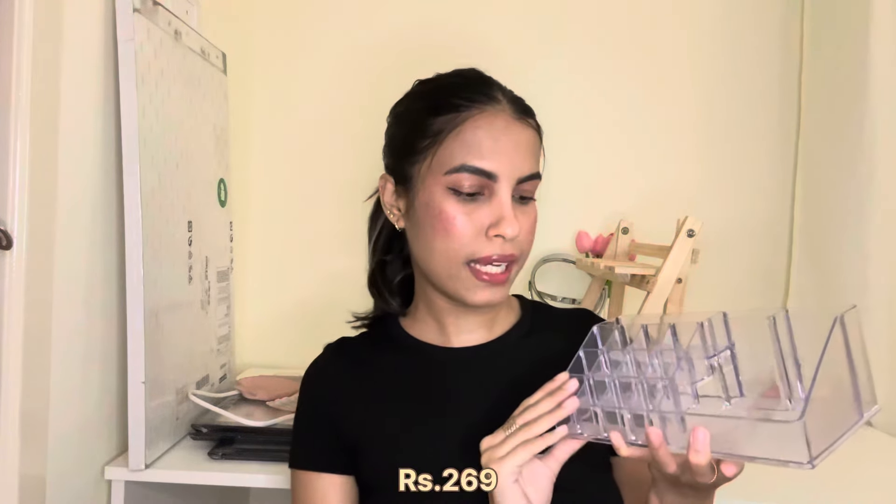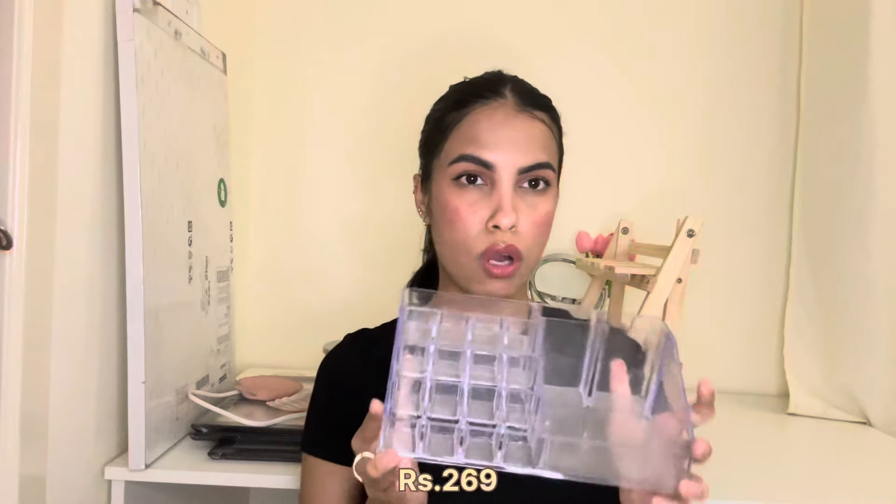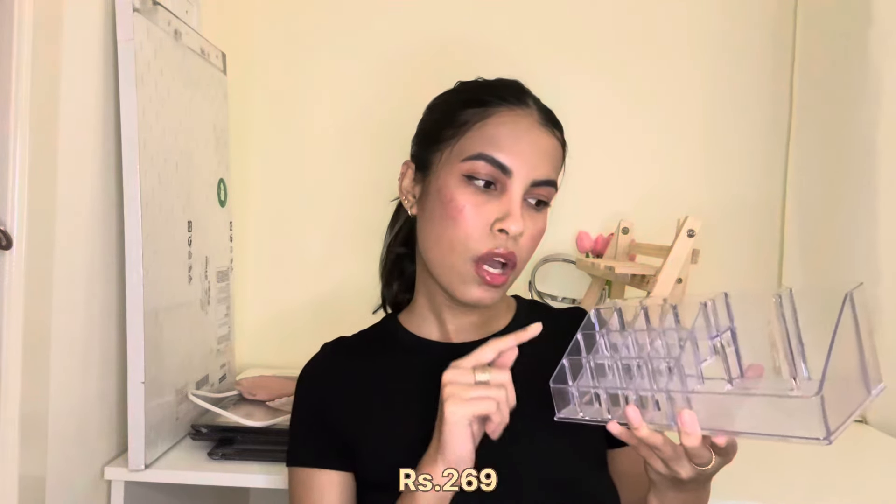Moving on, I got this makeup organizer from Amazon — a transparent acrylic organizer to display my lipsticks on my table. For now my lipsticks are still in my drawer, but at some point I'll probably put a few of them in this and display them on my table.